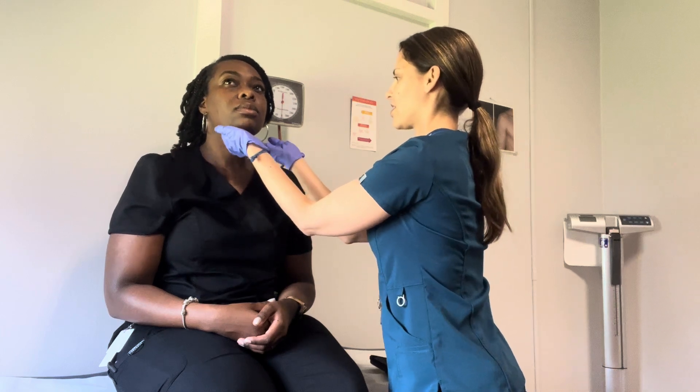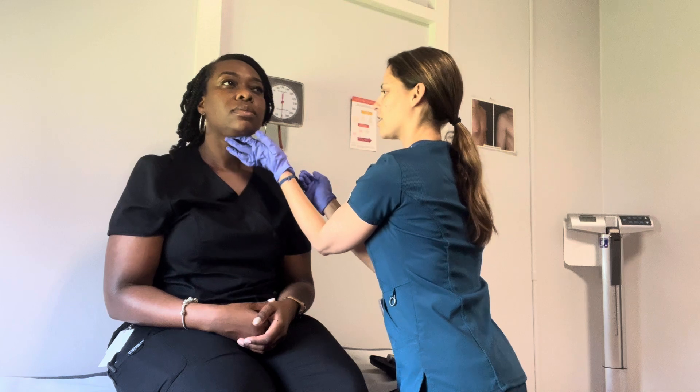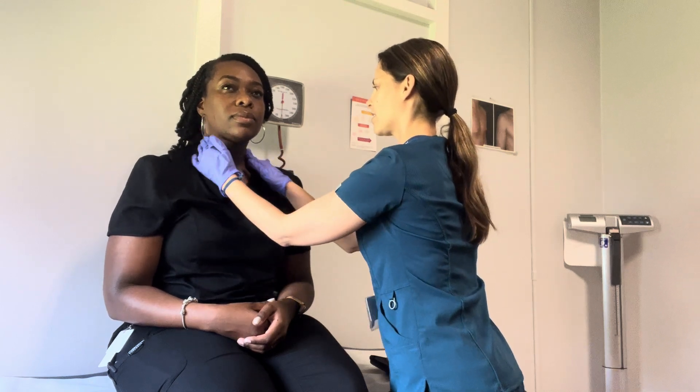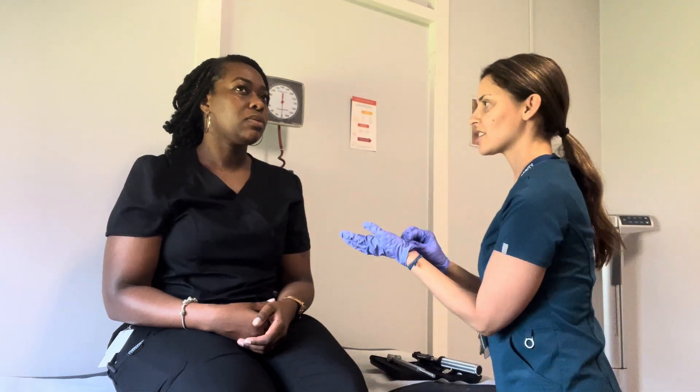I'm just going to feel the lymph nodes underneath your chin. Do you have any history of allergies? Just hay fever. So what are your symptoms when you feel like they're coming on? Sneezing.